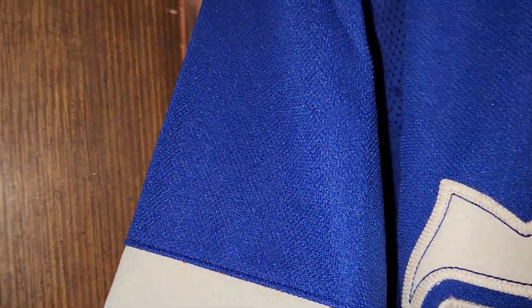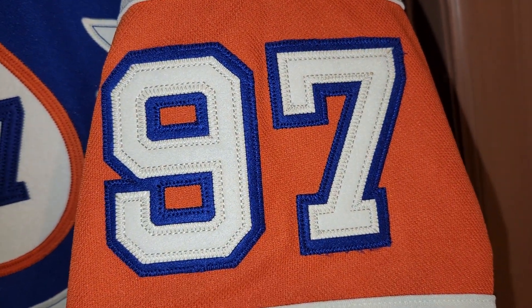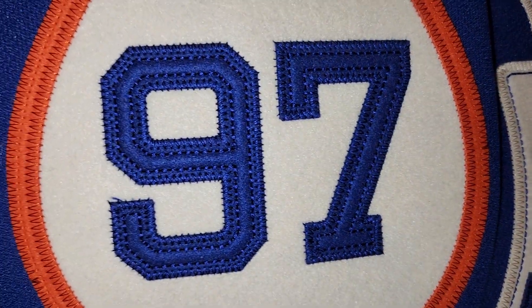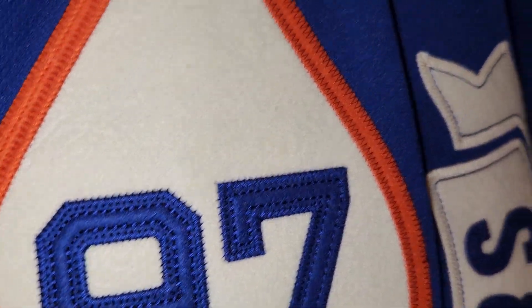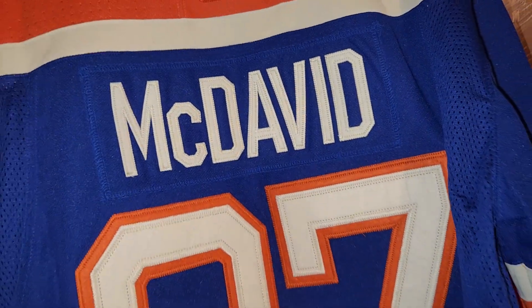The right sleeve has nothing, but the patch would have gone up here. Of course, they don't make the patch on the jersey anymore — they make you buy the patch separately, which is good marketing but bad for jerseys. On the left sleeve they have the number, because they also have the number on the chest, so they put the patch on the shoulder and the number on the sleeve. Unique.